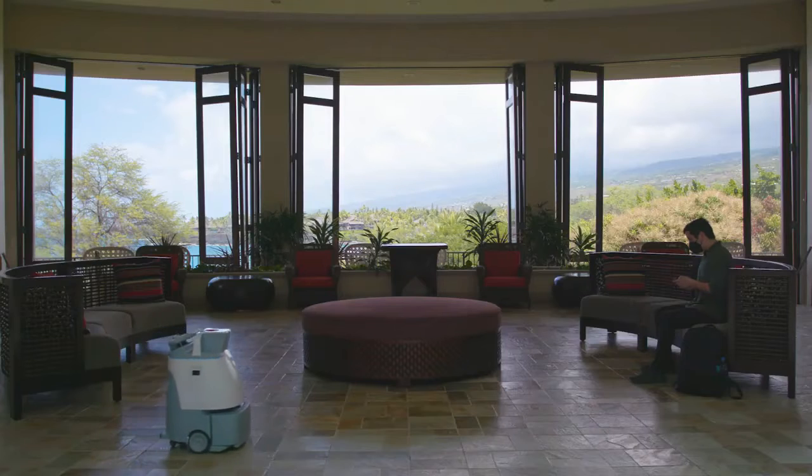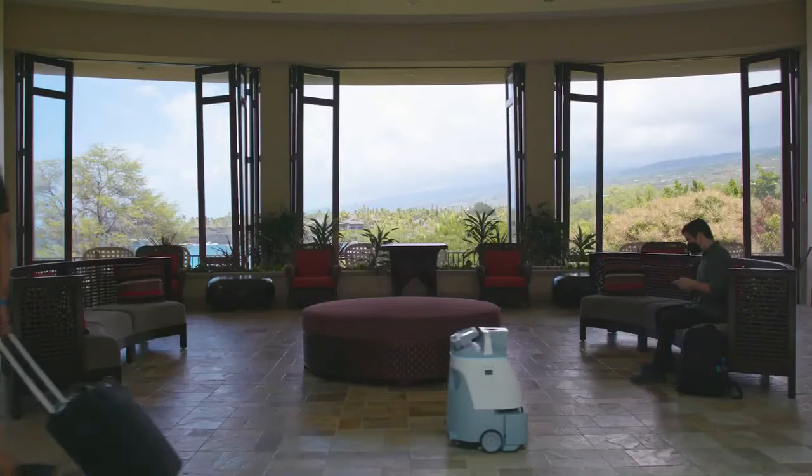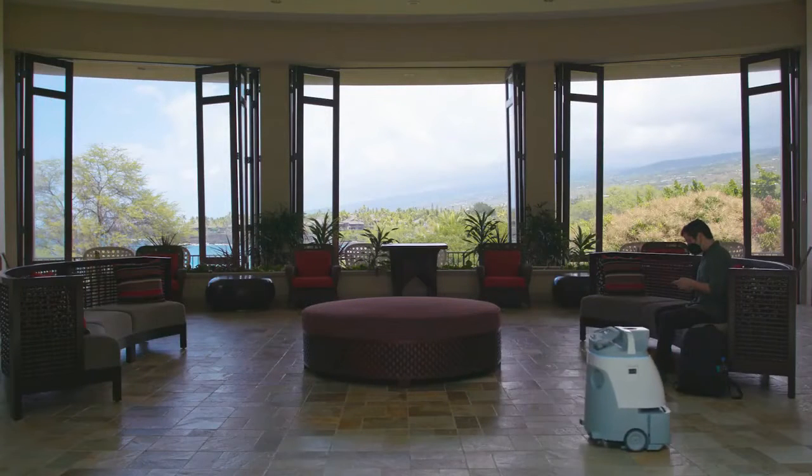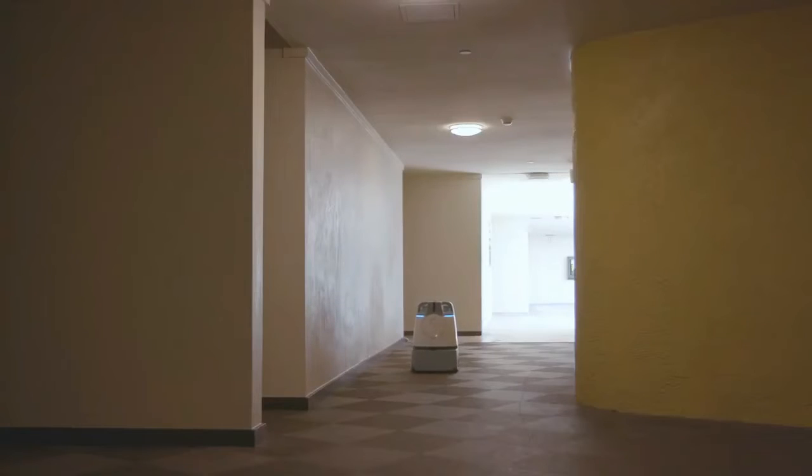It used to be overnight. Now you've got to be visibly cleaning in front of the guests so they know it's happening. WIZ has enabled us a technology that can do it without driving somebody to work 22 hours a day — a machine can. It is there for our guests, a visible reminder that we're doing things differently and we have to enhance what we're doing.